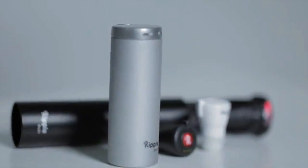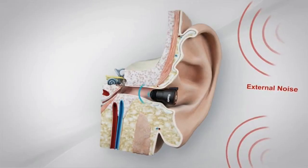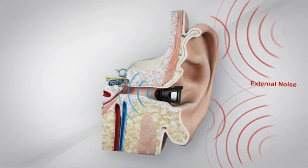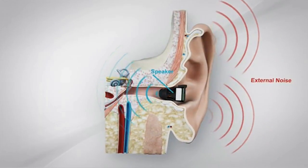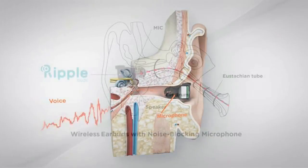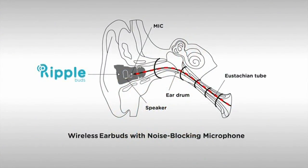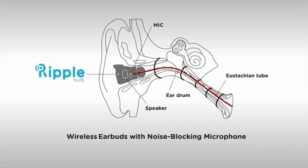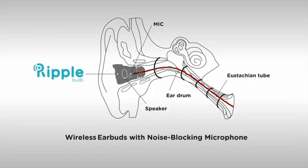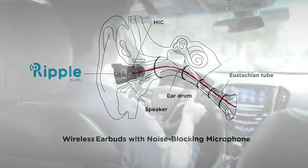Meet RippleBuds, the smartest wireless earbud with an in-ear microphone that lets you clearly capture your voice from inside your eardrum. Using state-of-the-art noise blocking technology, RippleBuds creates a two-way path for sound waves that lets you both hear and speak with just a single bud. As sound waves travel from your body to your mouth, they also exit through the eustachian tube and eardrum. RippleBuds captures and transmits this sound to your caller before it can be interfered with by the sound waves around you.